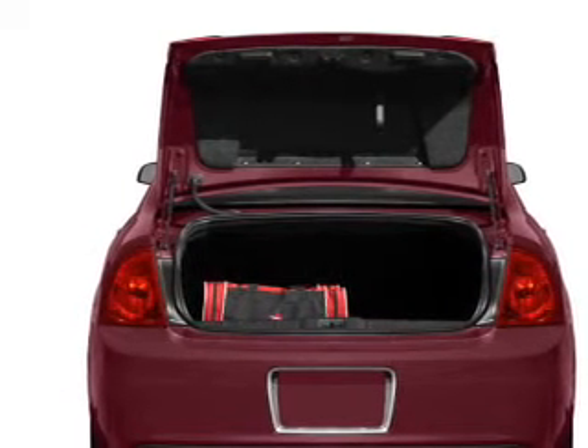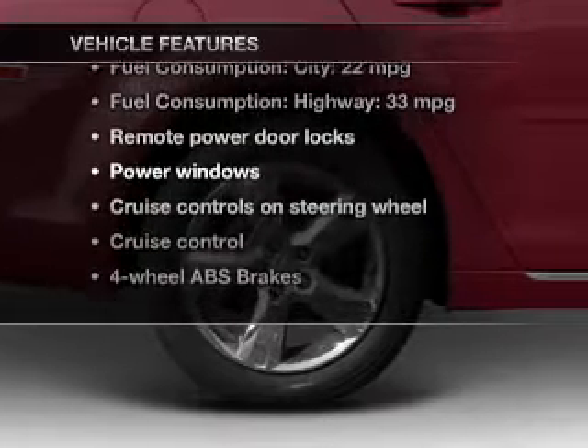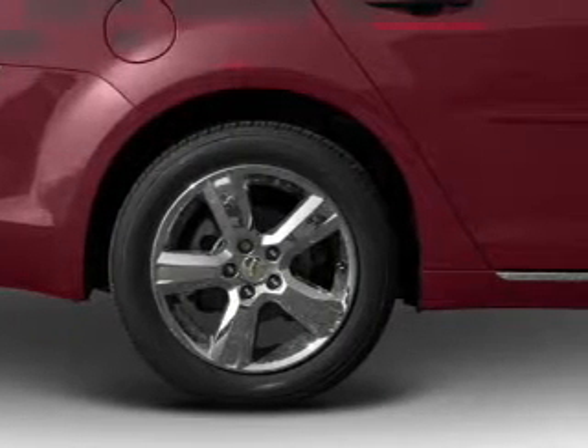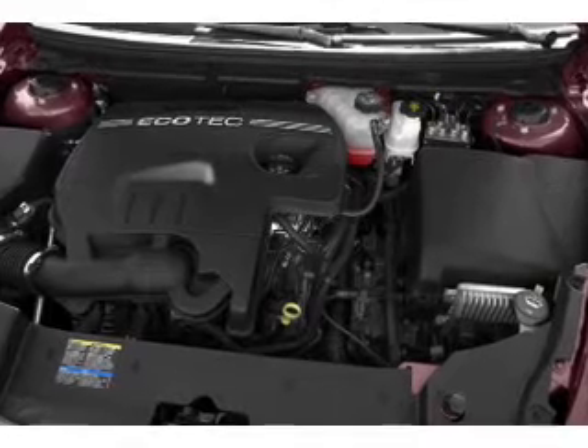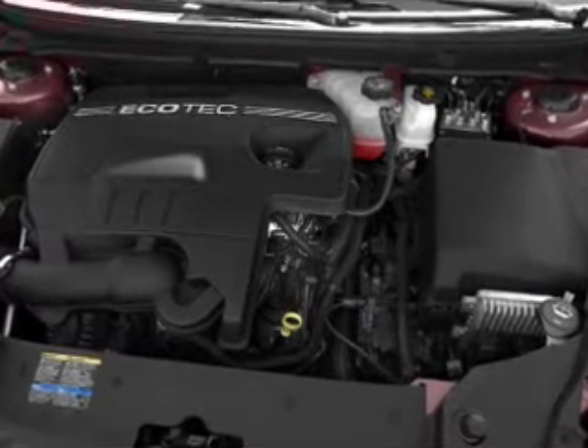Anti-lock brakes help you bring your vehicle to a safe stop. Enjoy these notable features included in this vehicle: keyless entry, power door locks, power windows, cruise control, an AM-FM stereo with a CD player, satellite radio, and power mirrors.